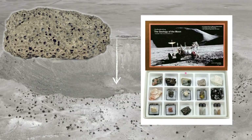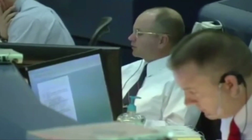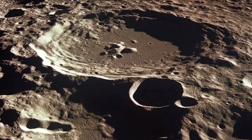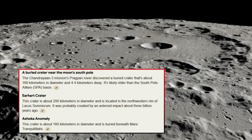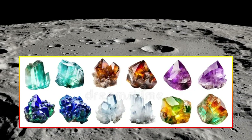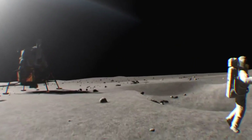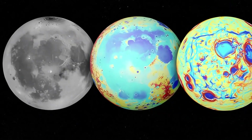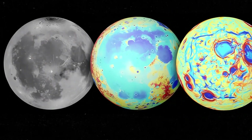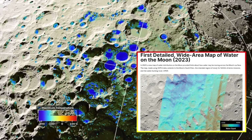Studying this crater, estimated to be 3.85 billion years old, provides a rare glimpse into a time when both Earth and the moon were undergoing similar asteroid impacts. This helps us piece together Earth's early history — a period largely lost to geological recycling — and sheds light on the processes that shaped both planetary bodies. By analyzing the moon's preserved history, scientists can better understand events that may have also influenced Earth's surface, including the potential delivery of water or organic compounds essential for life.